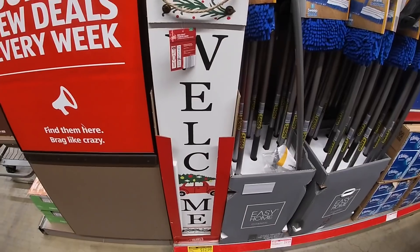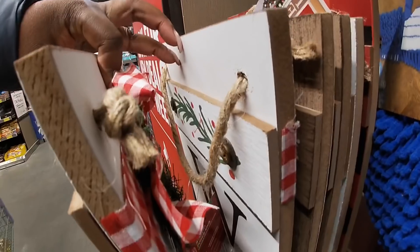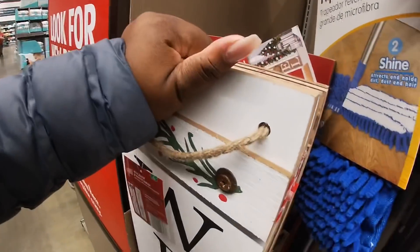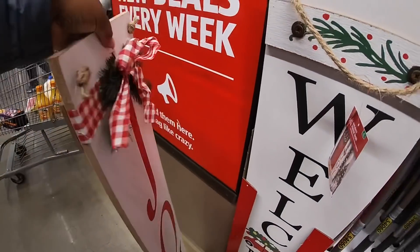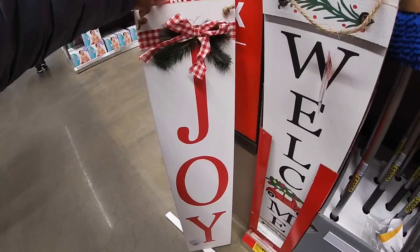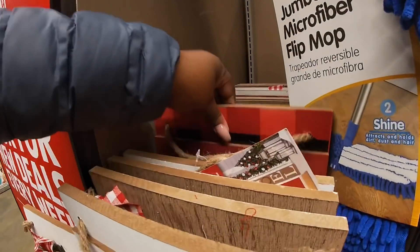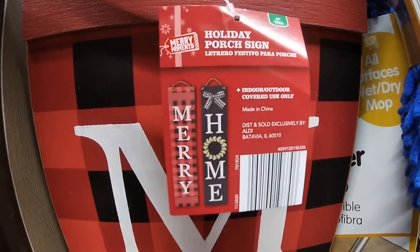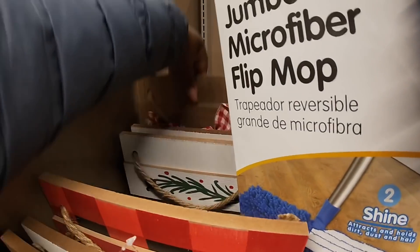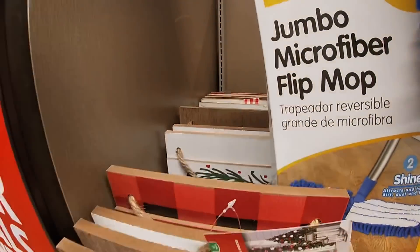They have the little welcome signs all the way down here on the end — $12.99. I wonder if they're reversible. Yes, they are reversible! This side says 'Joy' and 'Welcome.' And they have a red one. This one on the other side says 'Merry' and 'Home.' And they also have this one that says 'Let It Snow.'